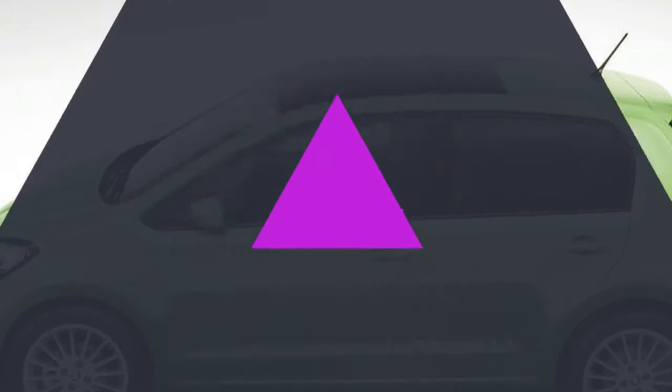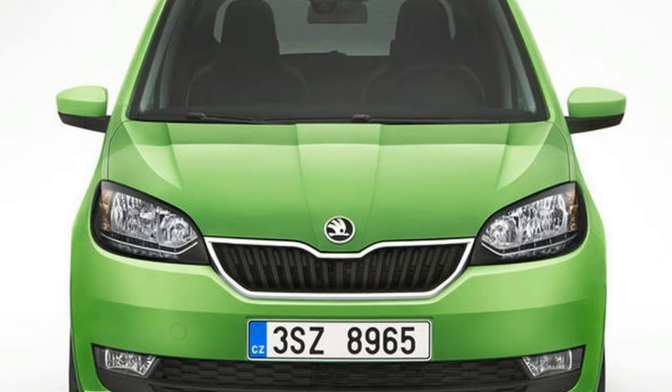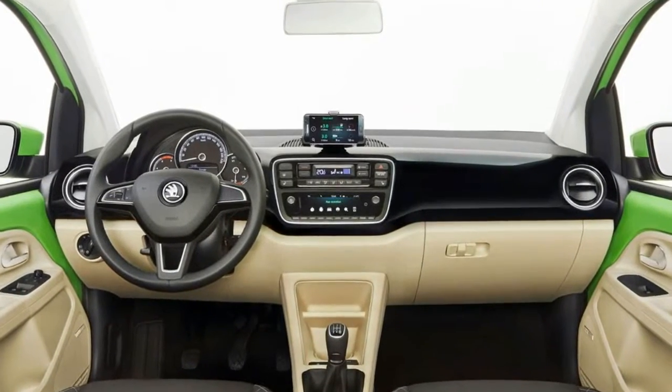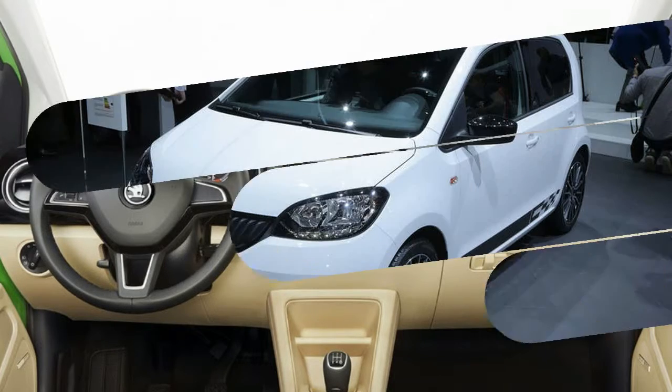The Citigo, which shares its platform with the Seat Mii and Volkswagen Up, has also grown slightly by 34mm, while its width, height and boot capacity remain the same. New options include a fog light cornering function.